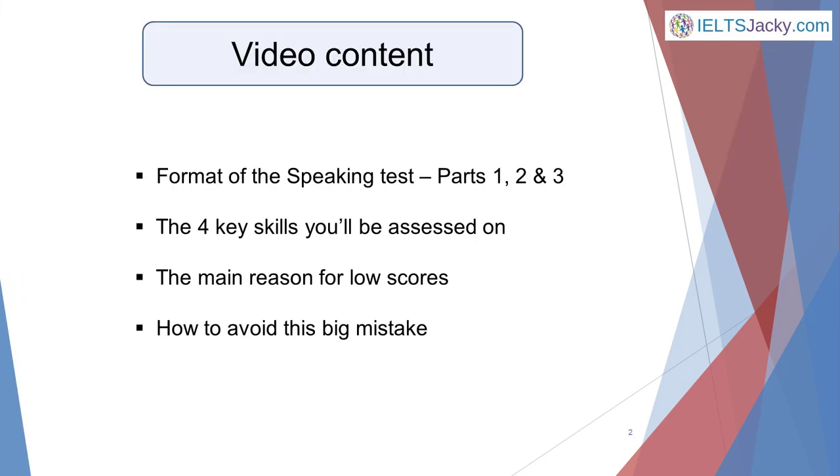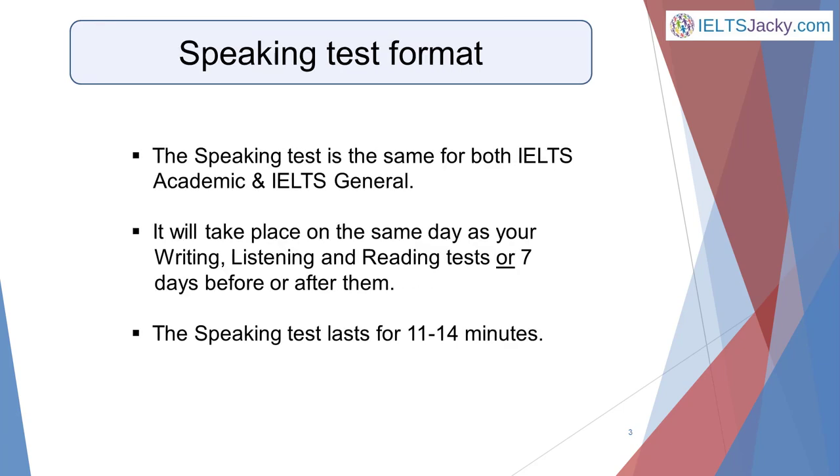Here's an outline of what we'll be covering: 1. The format of the Speaking Test, Parts 1, 2 and 3. 2. The 4 key skills you'll be assessed on. 3. The main reason for low scores. 4. How to avoid this big mistake. First, some basic information.